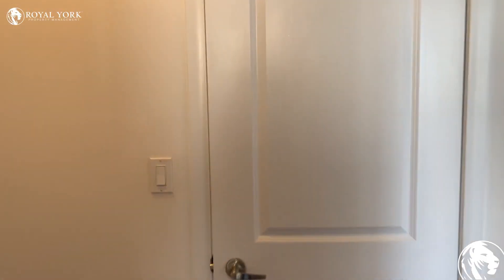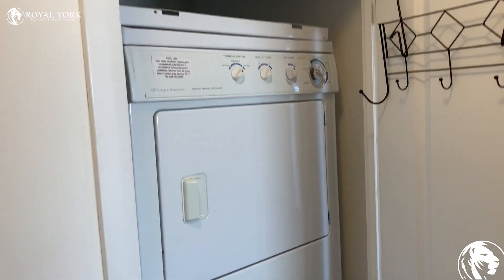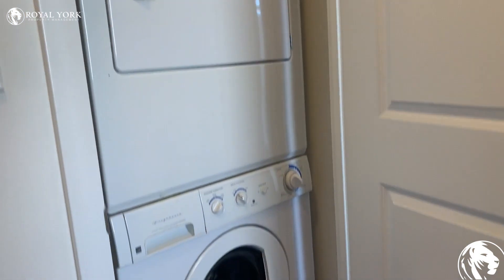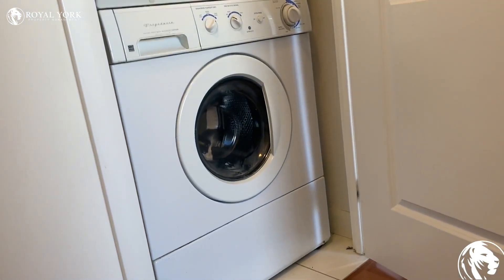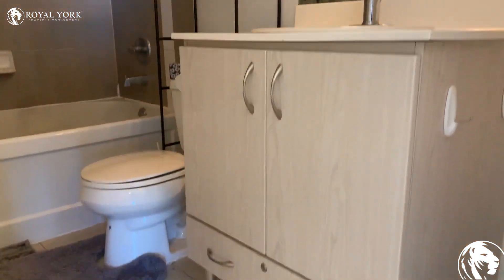We also have ensuite laundry. And here we have the bathroom.